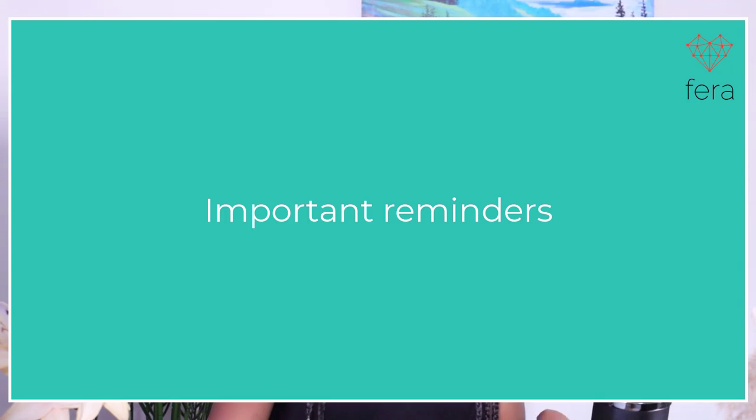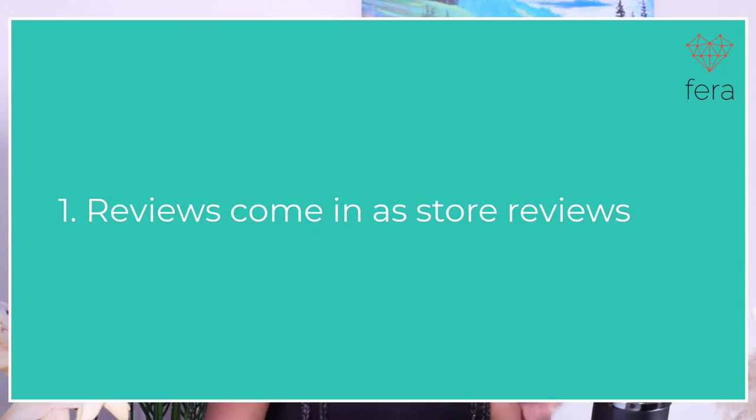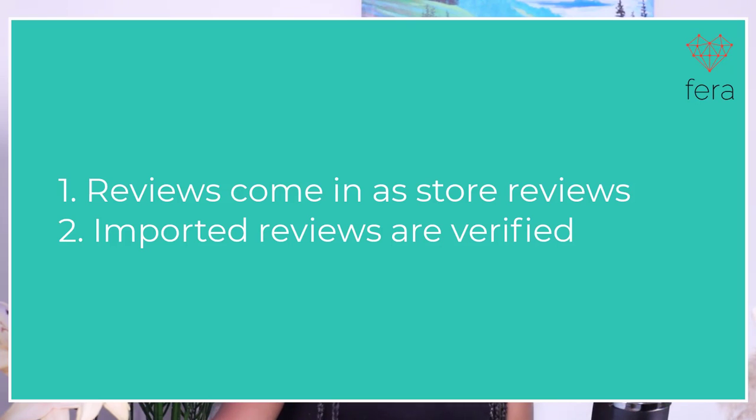Here are some important things to keep in mind about your Etsy reviews. They come in as store reviews but they can be changed. All of your reviews are verified — since you imported them from Etsy, they are going to show up as verified on your site, which is really important so that your customers know you haven't added fake reviews and that these are genuine reviews. And they'll have a little Etsy badge to show that they were imported from Etsy.